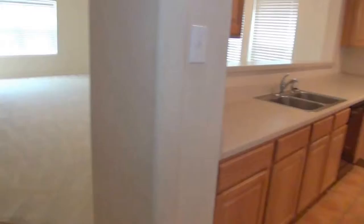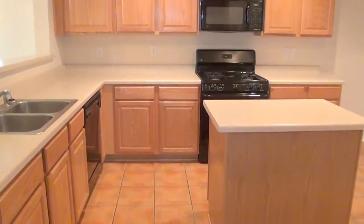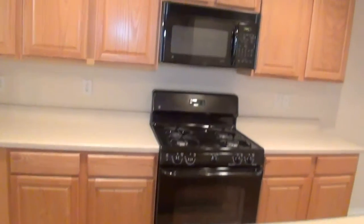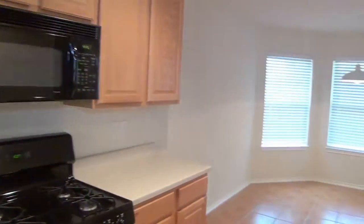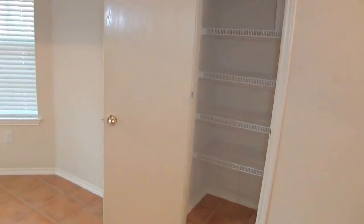Two bedrooms to the left, and the living space, but right here to the right is the kitchen. It's got an island kitchen with a stove, microwave, and dishwasher. Lots of counter space, a breakfast area over here, and a pantry there.